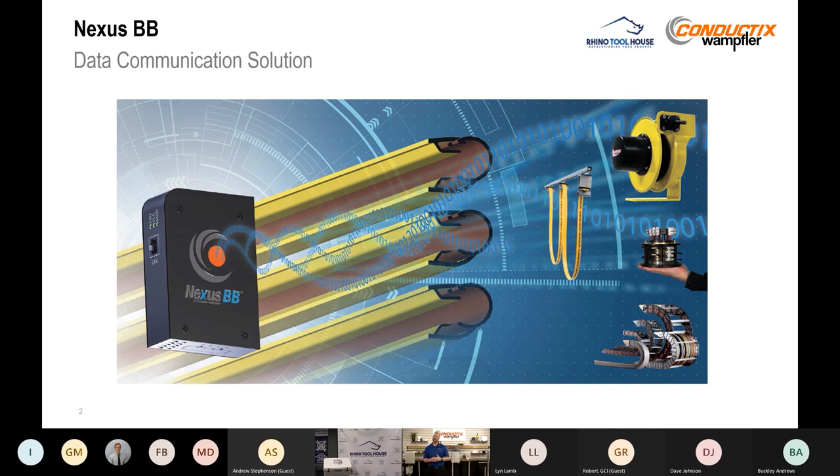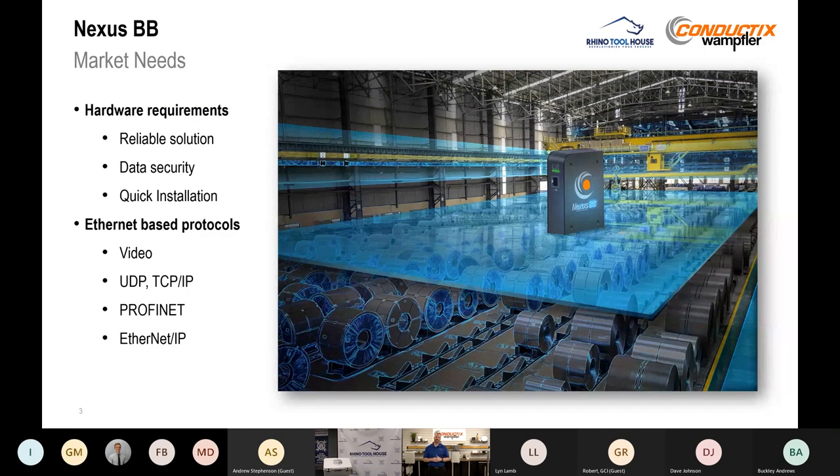Nexus BB works across conductor bar, festoon, reel, slip rings, or even cable chain solutions. When we were doing the research for this product, we went out and interviewed our customers to find out what problems they're having. What we found is that everyone is starting to look at data communication, and the first, second, and third most important thing for our customers is reliability, reliability, reliability. It's just got to work.